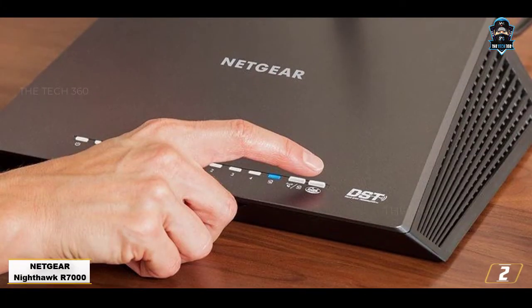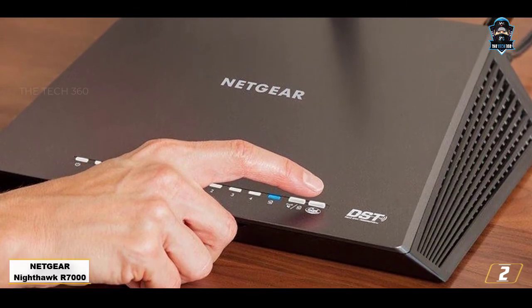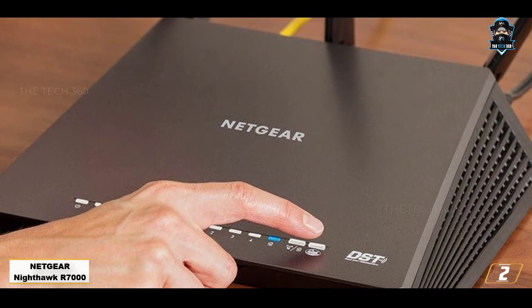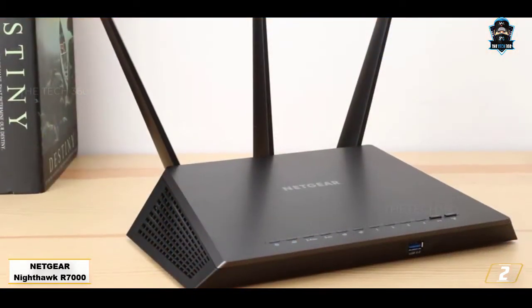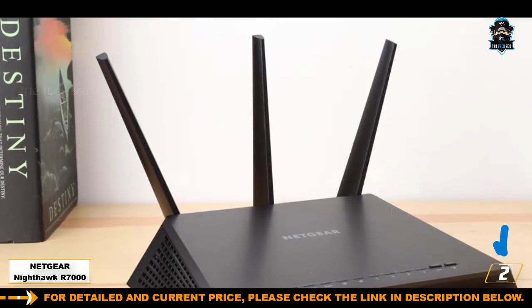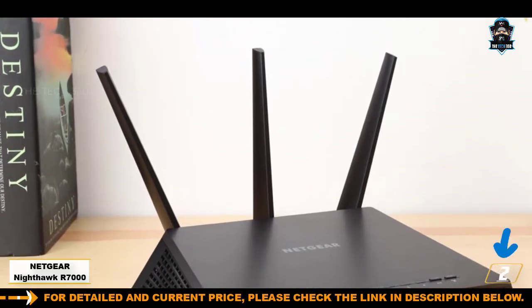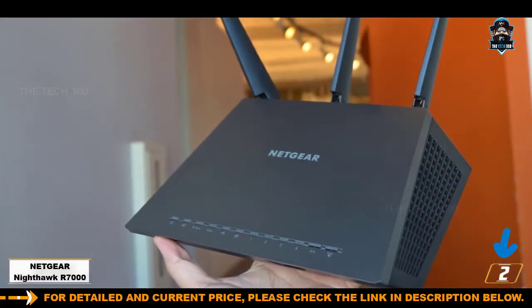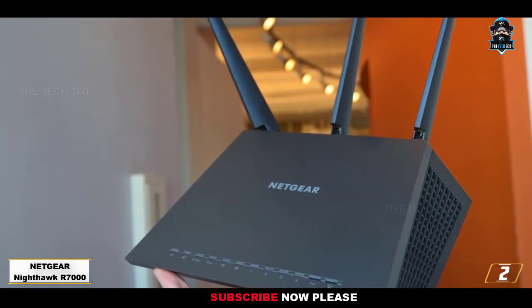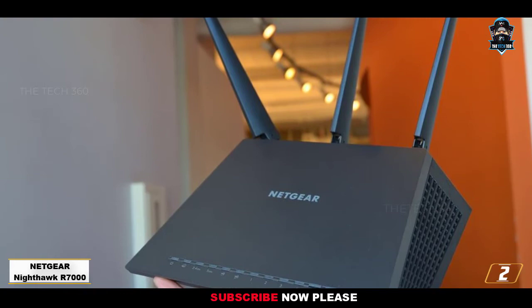Number 2: NETGEAR Nighthawk R7000. The next up is another dual-band router, and the offer is from none other than the famous NETGEAR. For those who don't know, the company is known for creating a plethora of top-of-the-line wireless routers that have become increasingly famous over time. NETGEAR is a company that has dedicated itself towards providing top-of-the-line, unparalleled networking hardware, including their brilliant wireless routers.